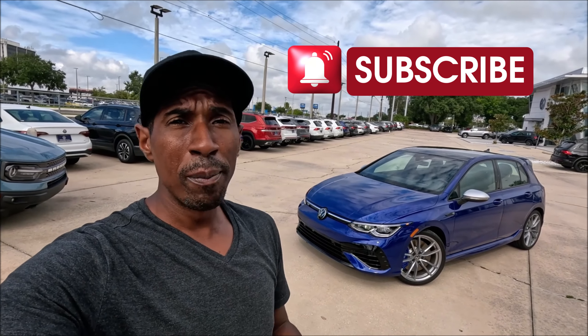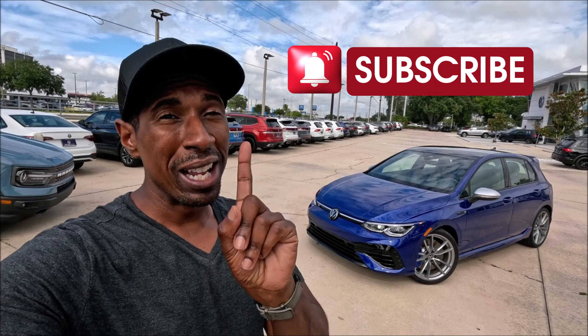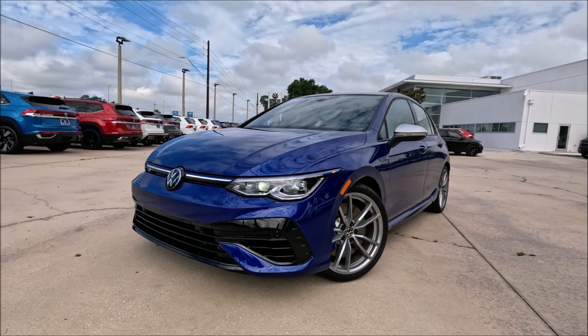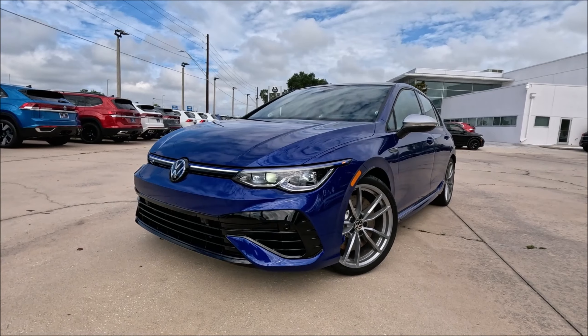With the Golf R being the last year they're offering the manual transmission, obviously you guys are gonna love these a little bit more. We do have the 7-speed DSG automatic here today, loaded up with options, very approachable, drift mode, and the Nürburgring mode exhaust sounds phenomenal. Biggest shoutout to Volkswagen Brandon for letting me take a spin around this 2024 Golf R.